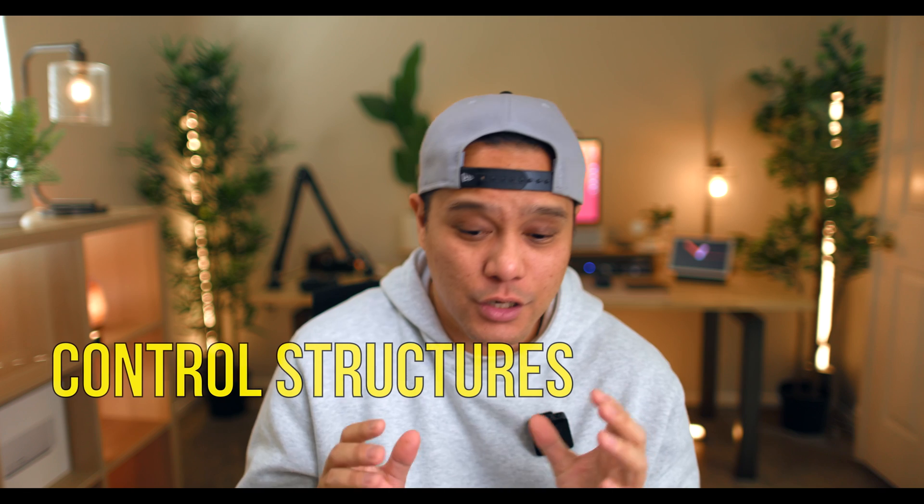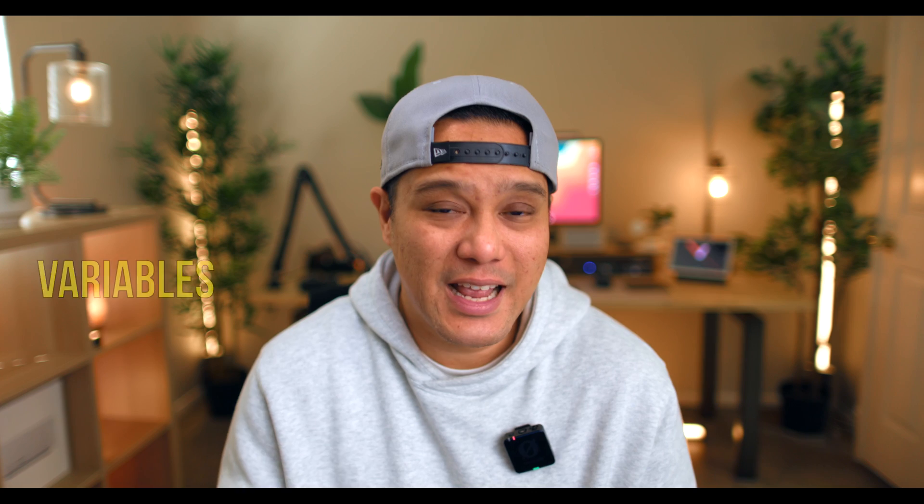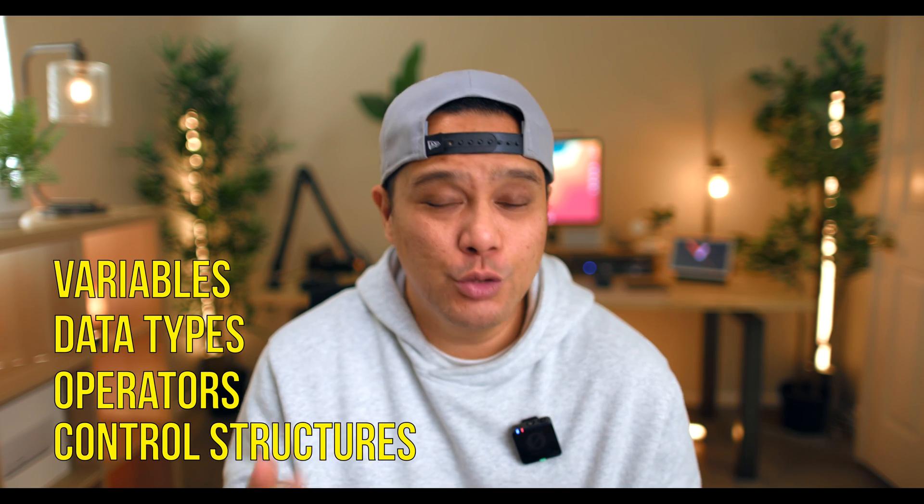Let's go into the basics — things like variables, data types, operators, and control structures. You can think of these as the ABCs of JavaScript. Mastering these four things will give you a solid foundation to build upon, because once you understand these four concepts, you'll eventually be able to understand much more advanced JavaScript topics.